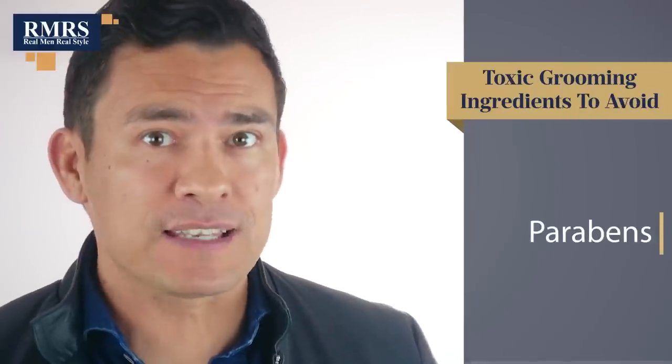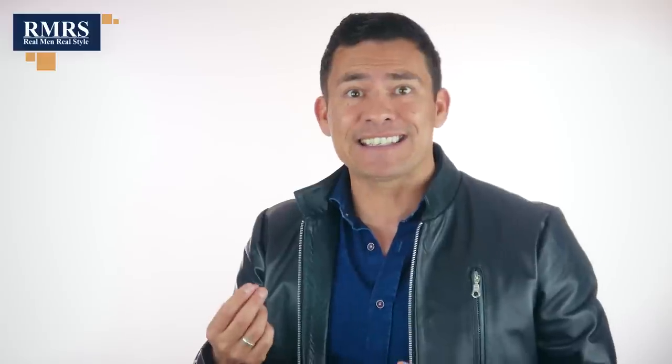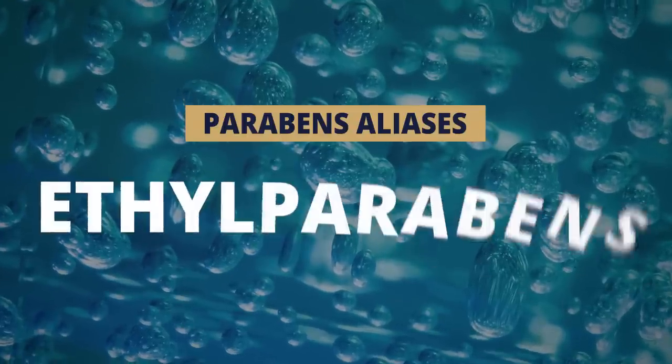Next up, we've got the infamous parabens. Most of us have heard of this. A lot of companies say they're paraben-free, and that's good, because parabens have been around since the 1950s — put out there because they pretty much eliminated mold and allowed a product to sit on the shelf for months if not years. Over the last 30 years, studies have shown this is not good for the human body: some link them to cancer, others show they cause hormones to fluctuate, some show they make skin more sensitive to UV rays that can cause cancer, and still others show they simply irritate the skin and cause allergic reactions. You'll find parabens in shampoos, conditioners, body washes, and moisturizers. Watch for aliases like methylparabens, propylparabens, butylparabens, and ethylparabens.